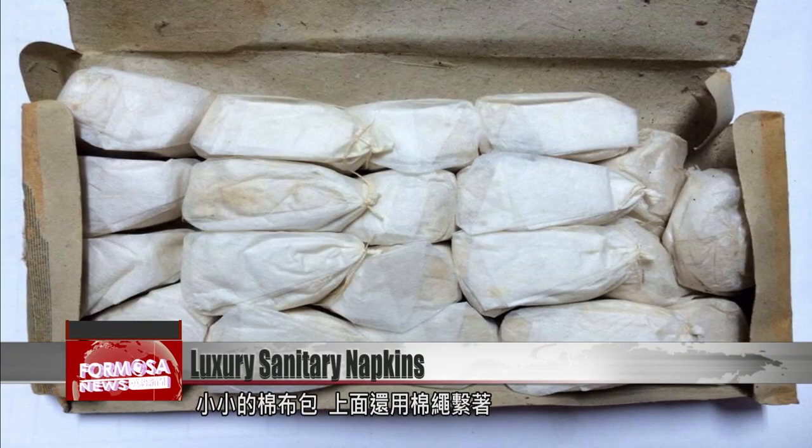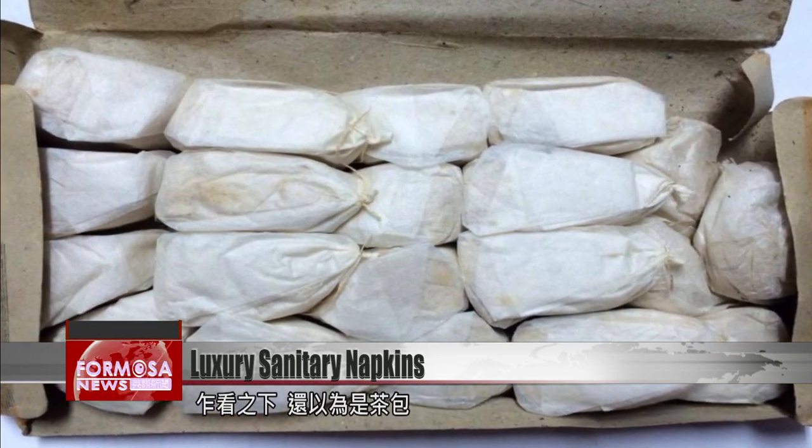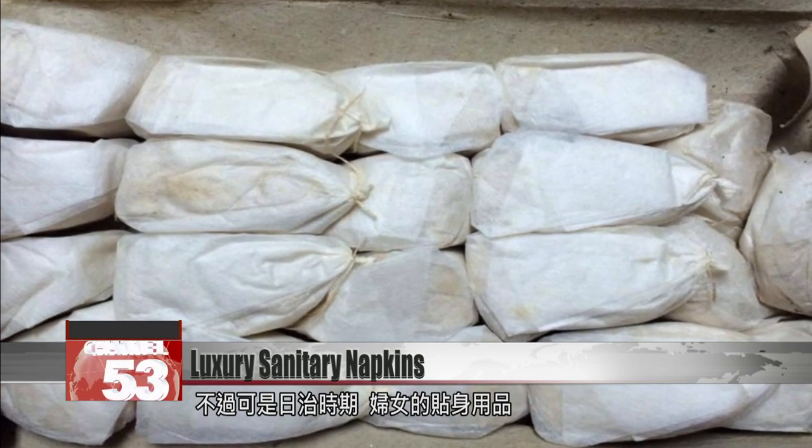It's a box full of small cotton bags tied neatly with cotton string. At first glance they appear to be teabags, but they're actually sanitary napkins dating back to the Japanese colonial era.